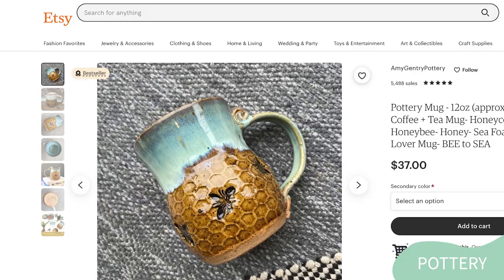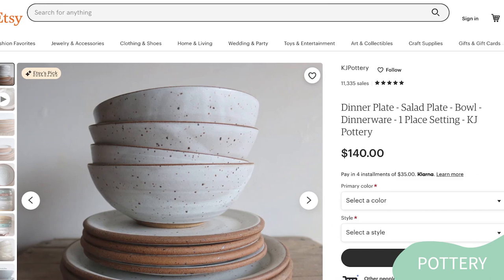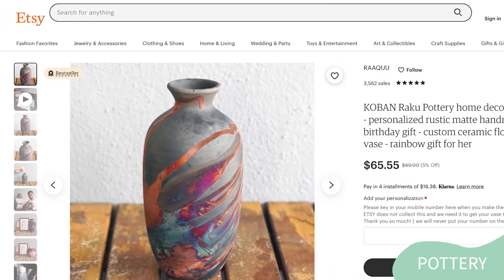The third one is pottery. Pottery is a fantastic product idea on Etsy because it is a unique and one-of-a-kind art form that allows for endless creativity and expression. Customers appreciate the craftsmanship and beauty of handmade pottery pieces, which can add a touch of sophistication and elegance to any home decor. Creating pottery can be done by hand using traditional techniques, or by using print-on-demand services that allow you to upload your design and have them printed onto ceramic.